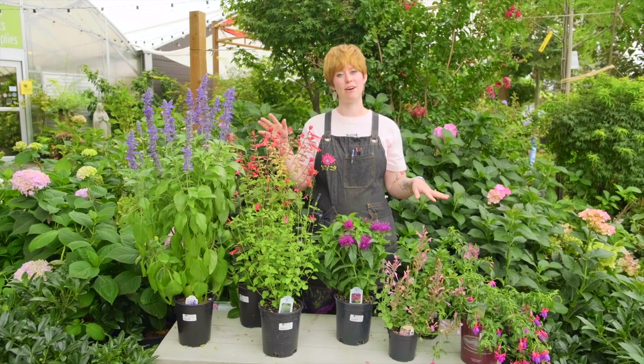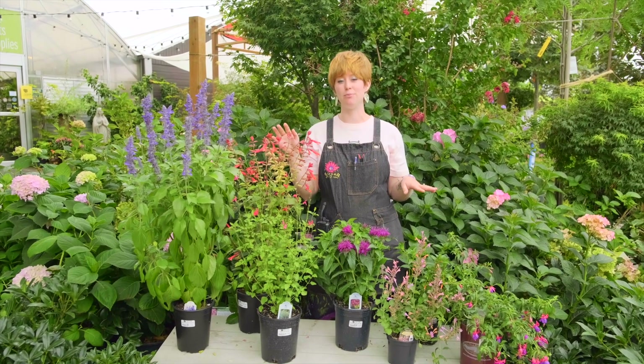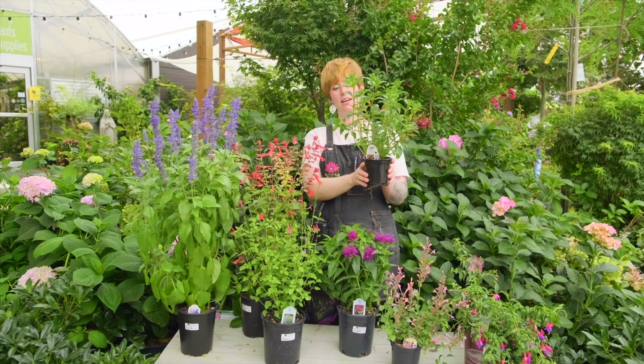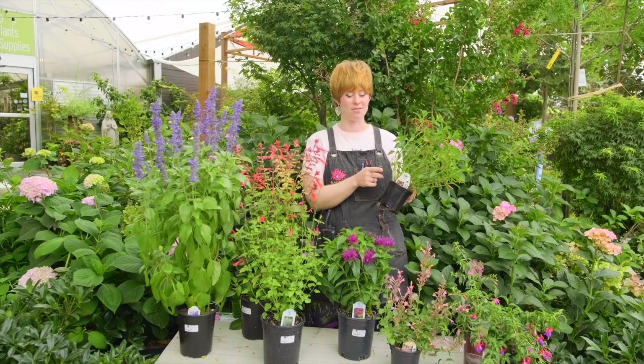All of these plants are great for all summer — they're even going to bloom until we have our first frost. I would especially recommend the cuphea, because it will keep blooming even after we've had a few light frosts. So it's a very good pick.